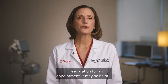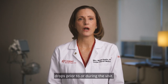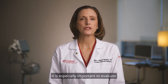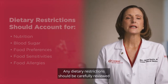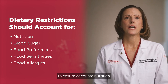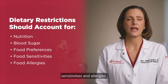In preparation for an appointment, it may be helpful to suggest to the caregiver to pack extra snacks in the event the patient's blood sugar drops prior to or during the visit. Given the connection between diet and behavior, it is especially important to evaluate what the patient is eating. Any dietary restrictions should be carefully reviewed with the patient and their family or caregivers to ensure adequate nutrition, maintaining appropriate blood sugar levels, and accommodating food preferences, sensitivities, and allergies.